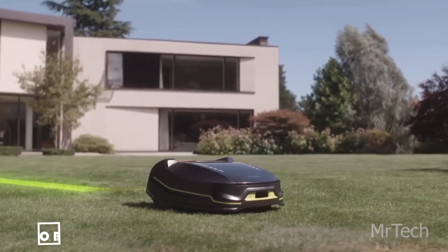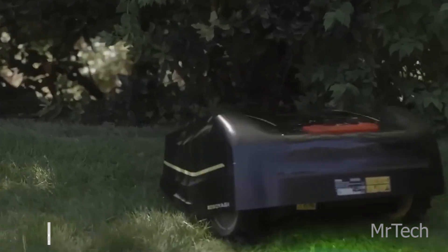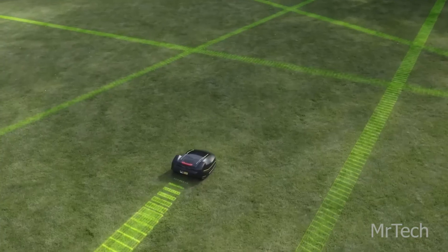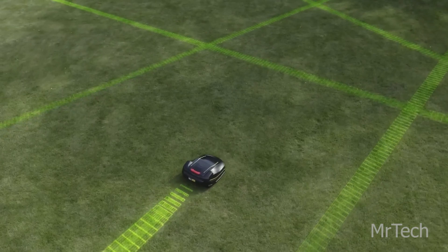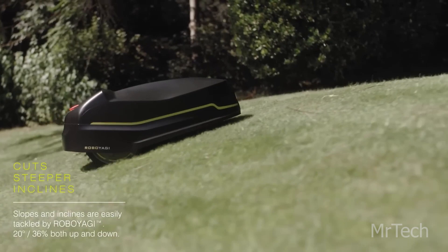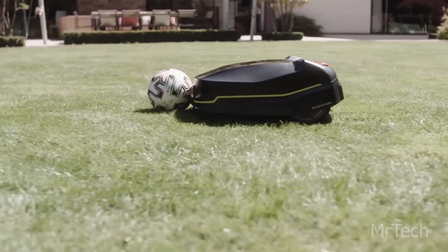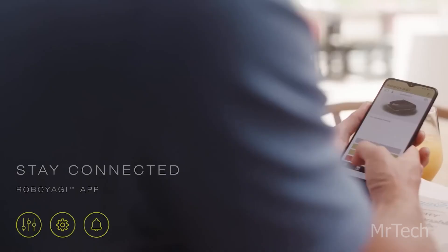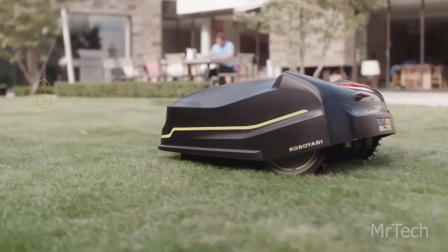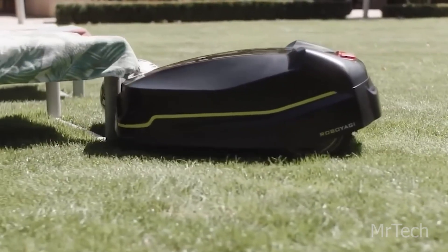Ryobi Roboyagi. With the promotion of the Roboyagi robotic mower, Ryobi audaciously declares that the future of lawn care is already here. Rather than depending on catchphrases, let's examine the data. Up to 3,000 square meters can be mowed using the top-tier Roboyagi model. The robot can function at night because of its clever design, which reduces noise levels to just 58 dB and handles up to 24-degree slopes.